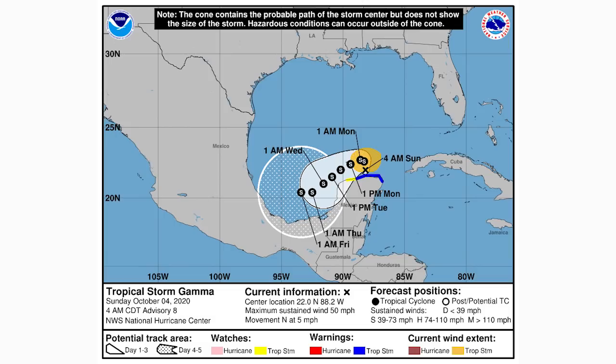We're going to take a look at the satellite imagery for the entire Atlantic and then the spaghetti model guidance for both tropical storm Gamma and invest 92L.